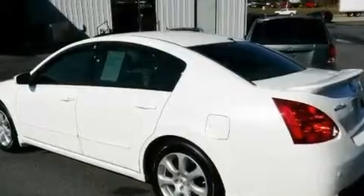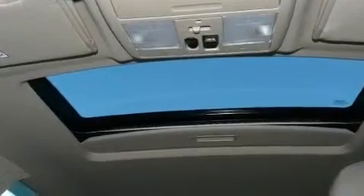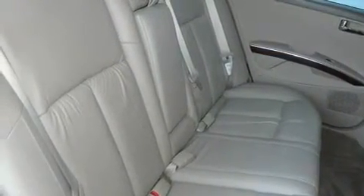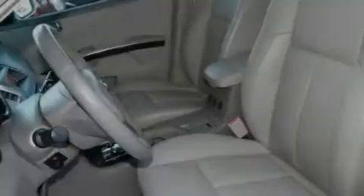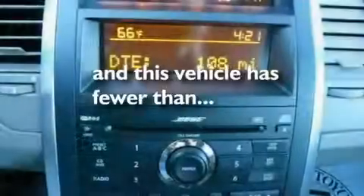Its top features include heated front seats, air conditioning with automatic climate control, cruise control, a premium audio system, leather seats, performance tires, stylish 17-inch alloy wheels, a traction control system, cornering lights, and this vehicle has fewer than 58,000 miles on the odometer.